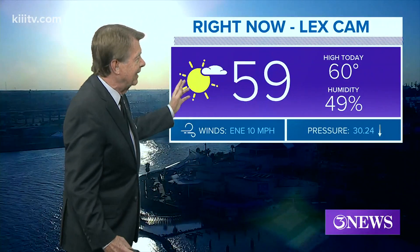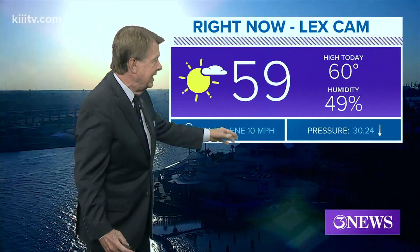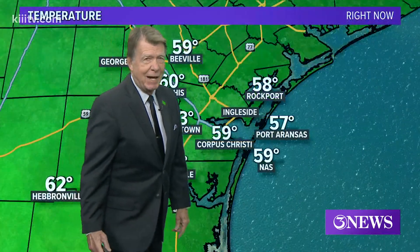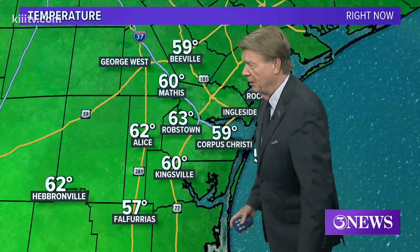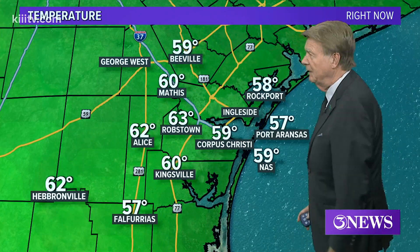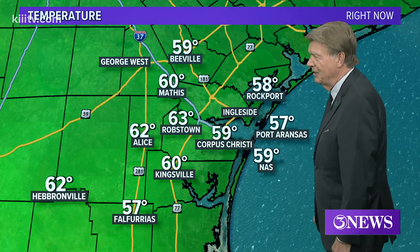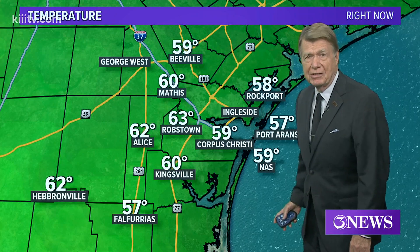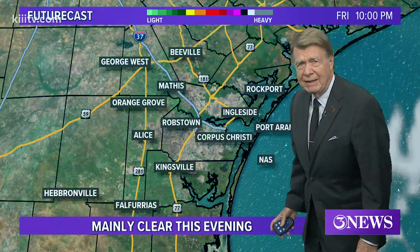Our Lex cam alive picture shows 59 right now after a high of 60, with winds a light breeze out of the east-northeast at 10 miles per hour. 59 here in Corpus Christi, 57 in Port Aransas, 59 in Beeville, 57 in Falfurrias, and everybody else in the low 60s, topping out at 63 in Robstown.